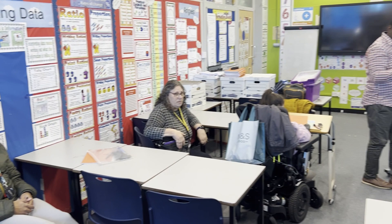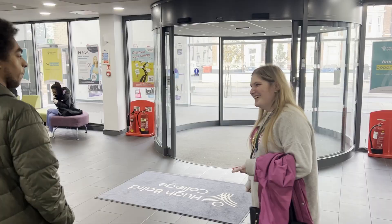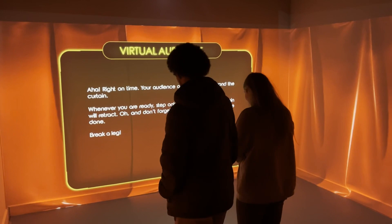Lots of students at the college work at different levels, and teachers plan sessions in ways that work best for each individual. Students like to work together, but they also have their own goals that tutors help them reach.